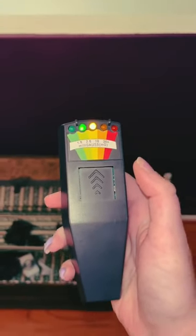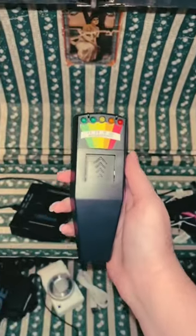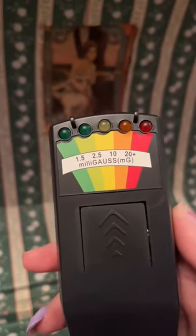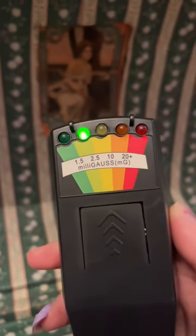So I brought my EMF reader out to investigate. It's already lighting up. No way! Spirit of the haunted chest, if you are here, can you light up the EMF reader? Oh my gosh, it went to yellow.